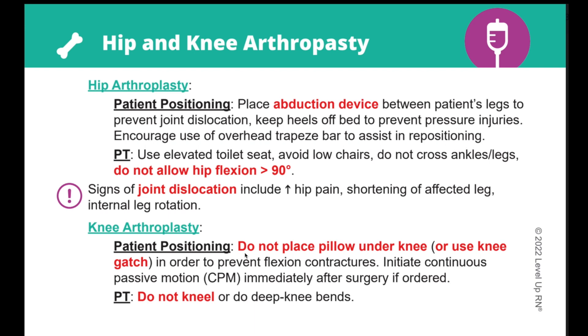You'll also notice that some of the words on the card are bold and red. That means those facts are highly tested in nursing school. So if you are in a time crunch studying for your nursing exam, you definitely want to focus on these items first.